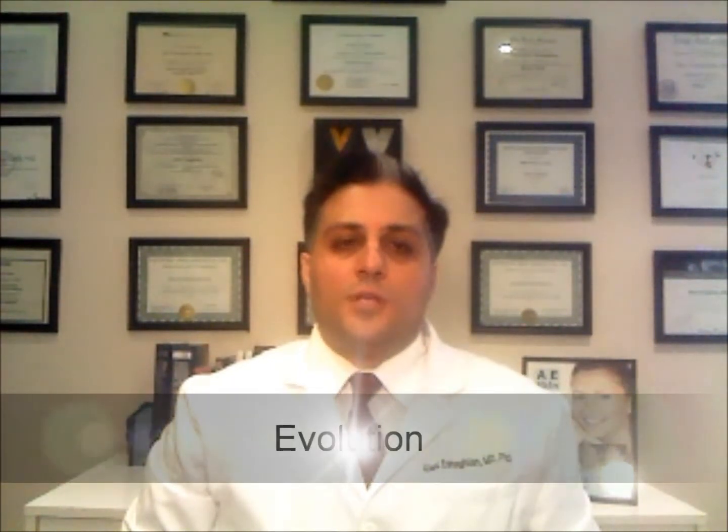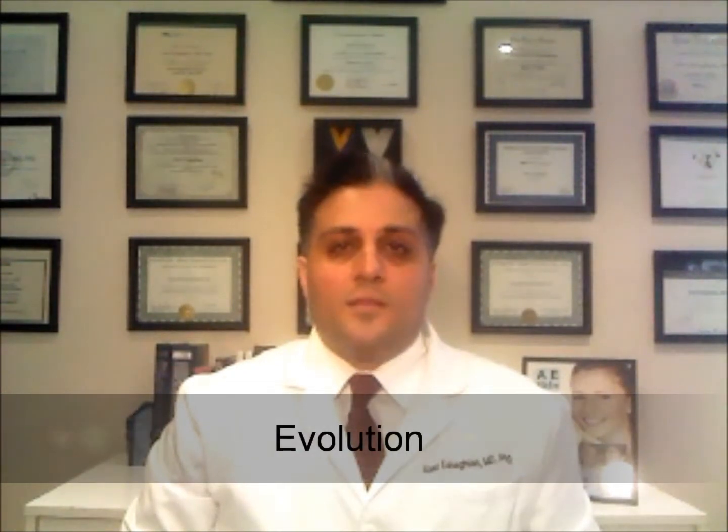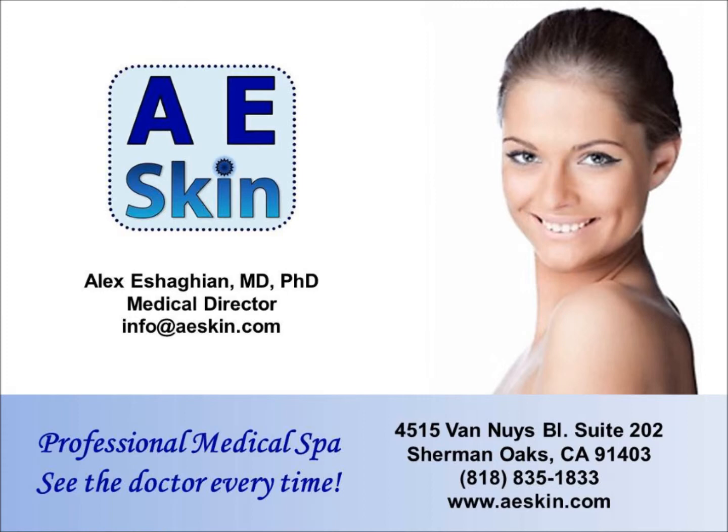E, Evolution. If there is anything about the mole that is evolving or changing, it is a good idea to have the mole checked by a doctor.